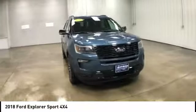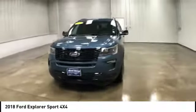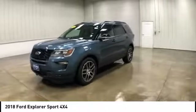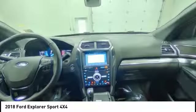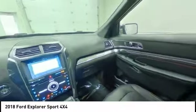Four-wheel drive, turbocharged, tow hitch, heated mirrors, aluminum wheels, rear spoiler, power liftgate, brake assist, traction control, stability control.